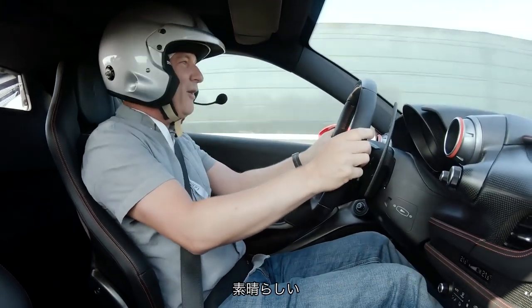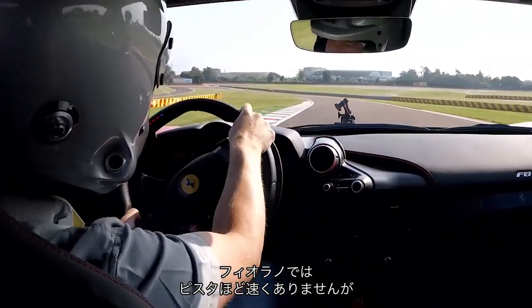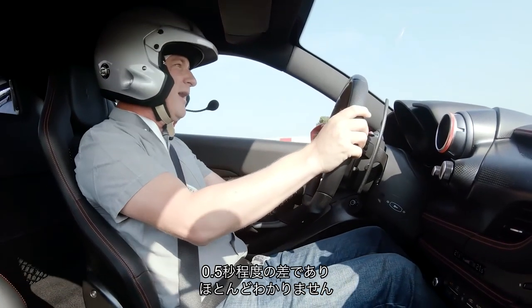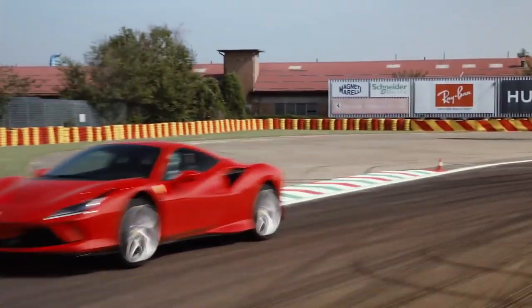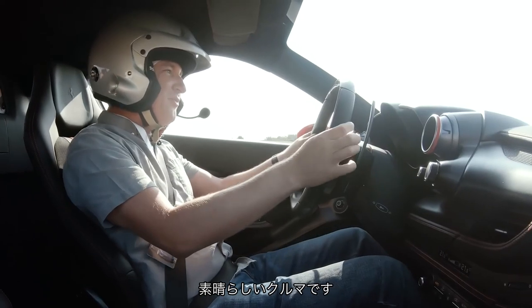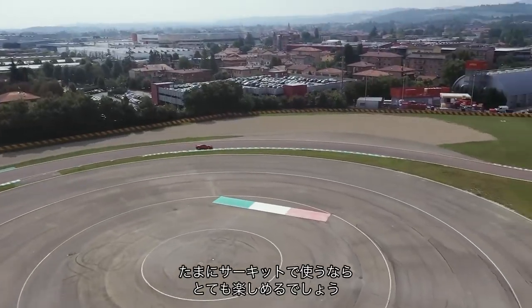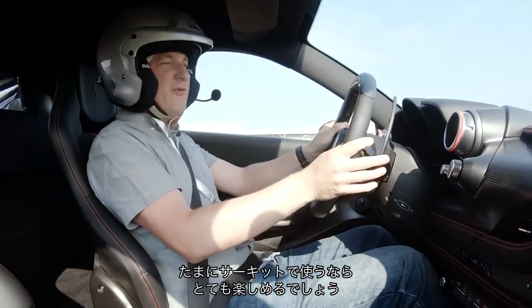Oh, my word. Around Fiorano, it's not quite as quick as the Pista, but frankly when you're talking half a second, good luck to you if you can notice. This is a fantastic piece of kit. They say it's too raw for the road, and we'll find out about that in a minute, but if you're doing occasional track days in your Ferrari, I think you're going to have quite a lot of fun.